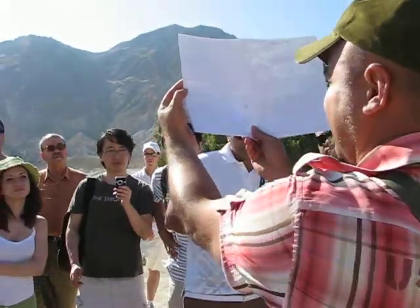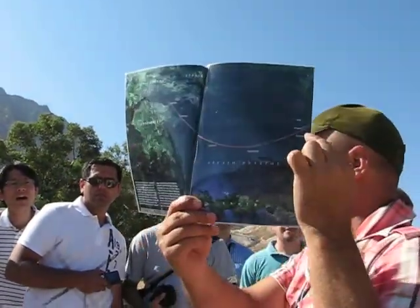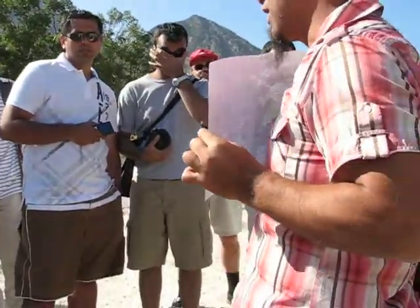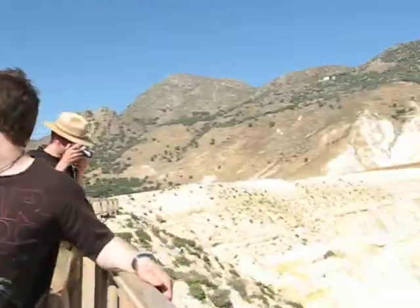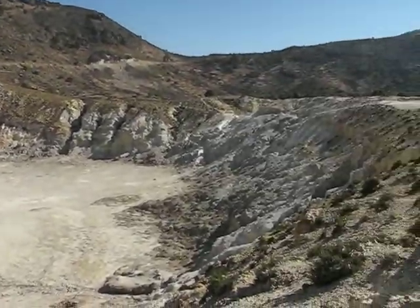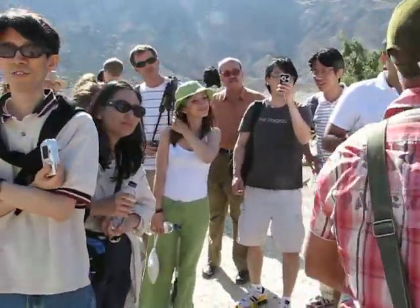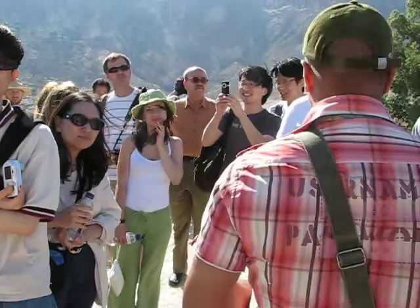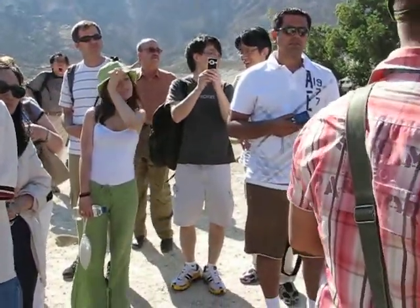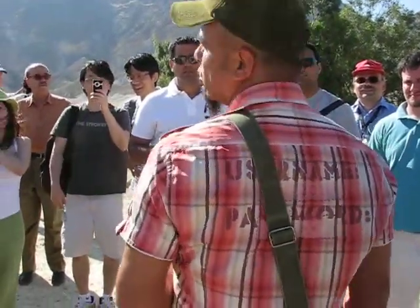Nisiros is here, and according to the geologists, it is the youngest one. Not very young for me because it's about 160,000 years old. But for the geologists, 160,000 years is nothing. All these volcanoes in the active volcanic arc, they are connected together with the domino effect. That means if one gives an eruption, you should expect that the others will give as well.